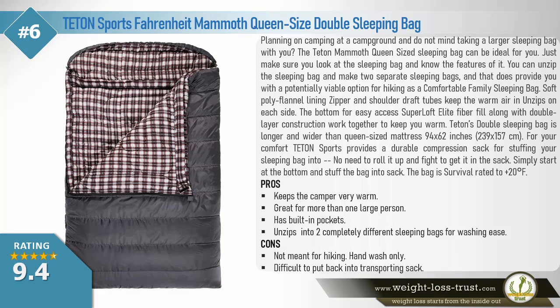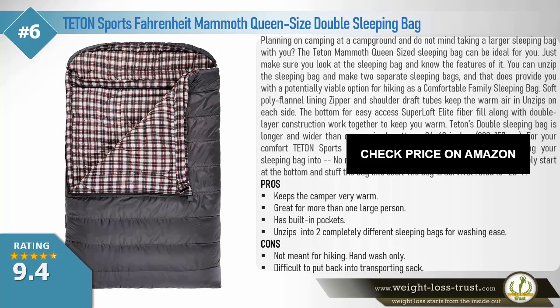Teton's double sleeping bag is longer and wider than a queen-sized mattress at 94 by 62 inches (239 by 157 centimeters). Teton Sports provides a durable compression sack — simply start at the bottom and stuff the bag into the sack. The bag is survival-rated to plus 20 degrees Fahrenheit. Pros: keeps the camper very warm, great for more than one large person, has built-in pockets, unzips into two completely different sleeping bags, easy to wash. Cons: not meant for hiking, hand-wash only, difficult to put back into the transporting sack.